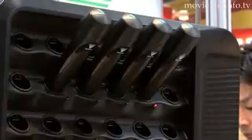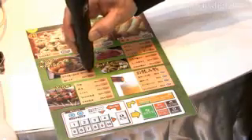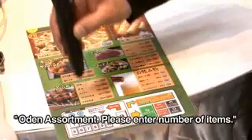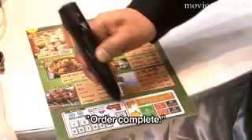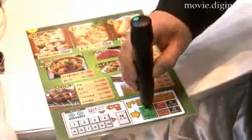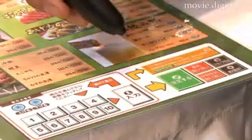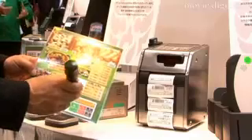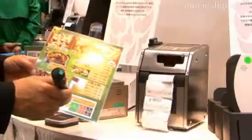DeliTouch weighs only 78 grams and is the industry's first stylus pen-type self-ordering handset with verbal confirmation. When the customer uses the pen to tap on and select an entree from the order sheet, the pen verbally repeats the entree selection for confirmation, so there is no need to call the waiter.